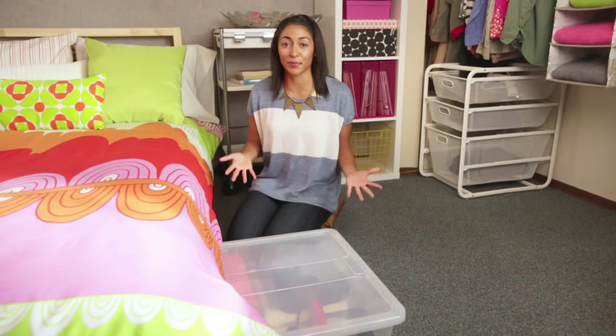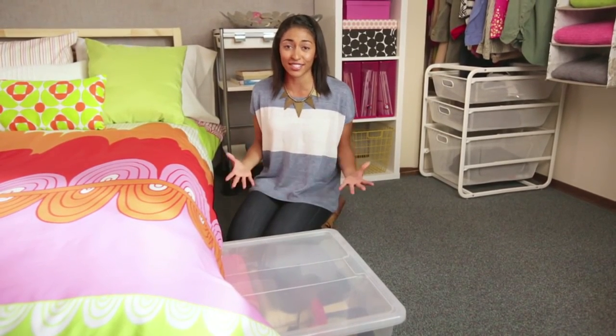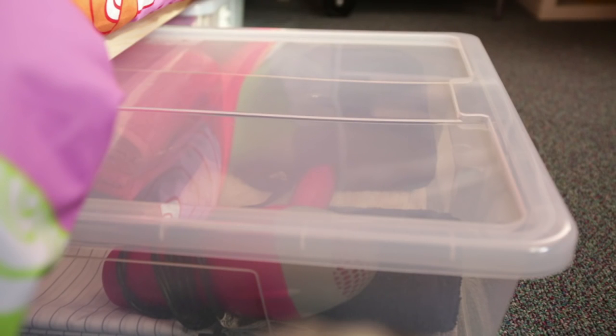I love these Semla underbed storage containers. They're great for storing extra toiletries, clothes, and even textbooks. Since they're clear, it's easy to find what's stored in them too.